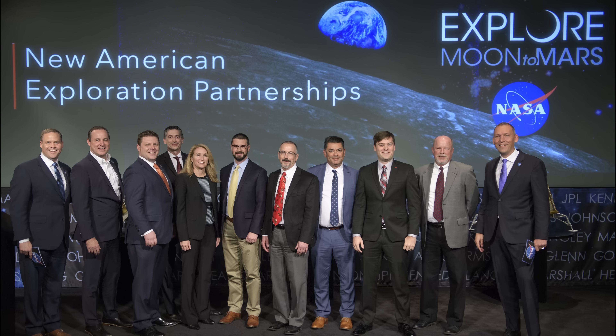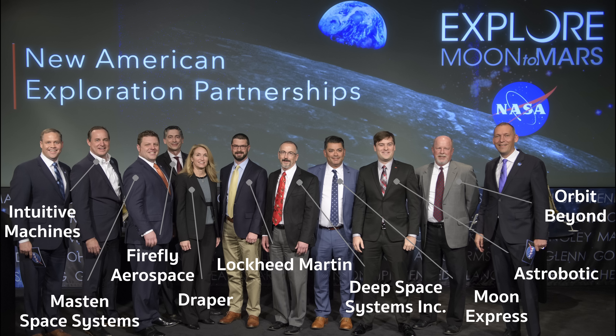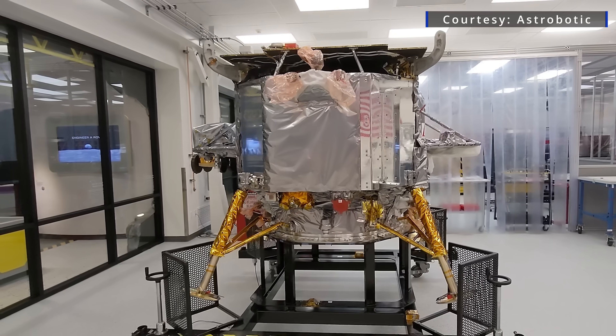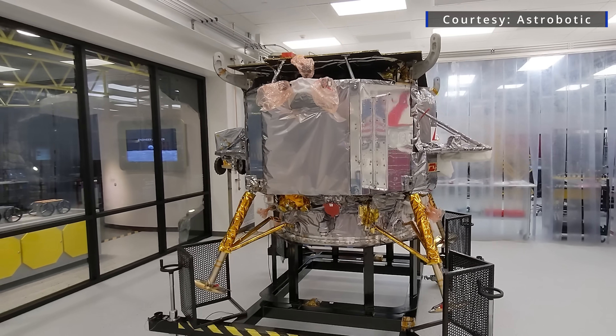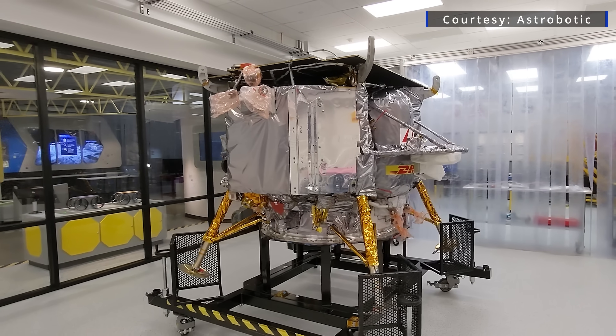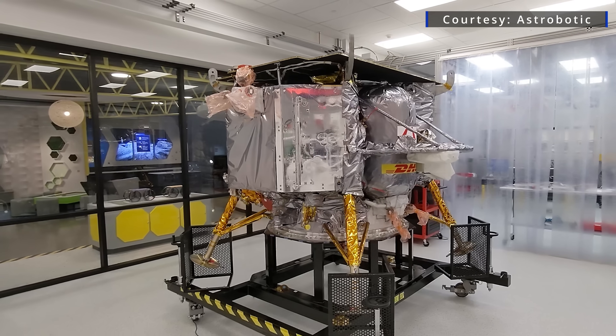The Pittsburgh-based Astrobotic was one of nine companies selected in 2018 to take part in NASA's Commercial Lunar Payload Services, or CLPS, program. The Peregrine Lander was assembled inside a clean room adjacent to a public museum called the Moonshot Museum. It includes a large window into the clean room, which allowed visitors to see the progress on the spacecraft before it was shipped down to Florida.